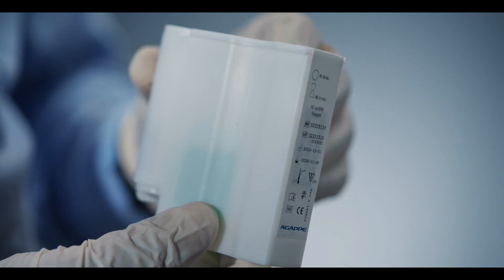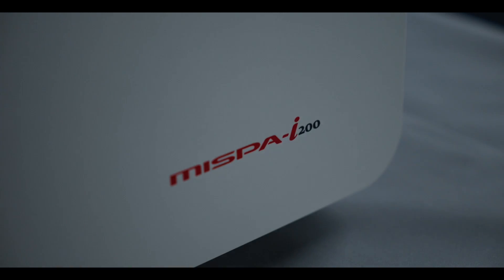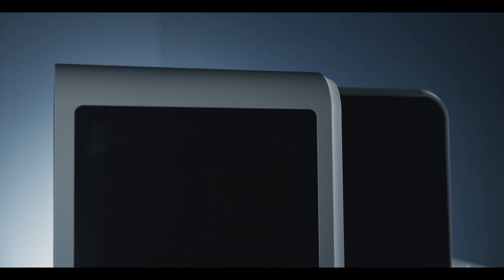MISPA i200 features direct ready-to-use liquid single pack reagents. MISPA i200 is a unique, compact, powerful and efficient chemiluminescence immunoassay analyzer manufactured by Agape in India.